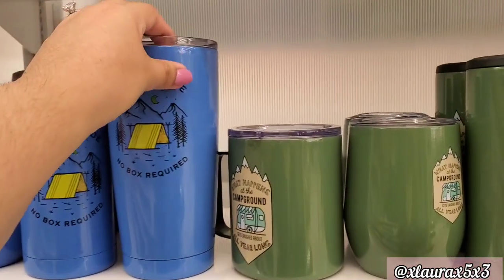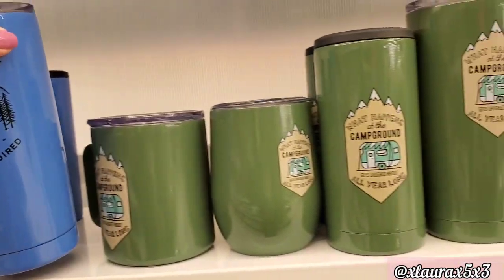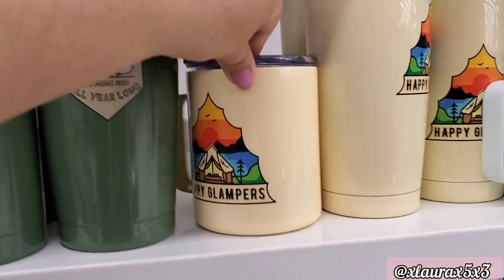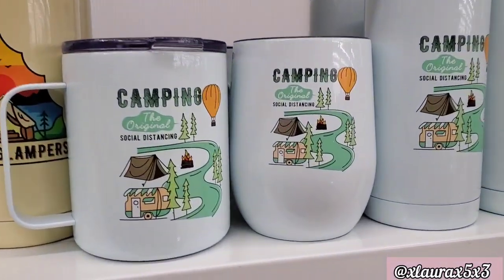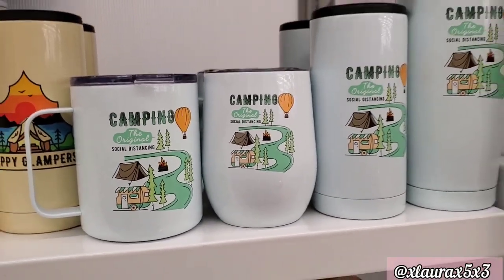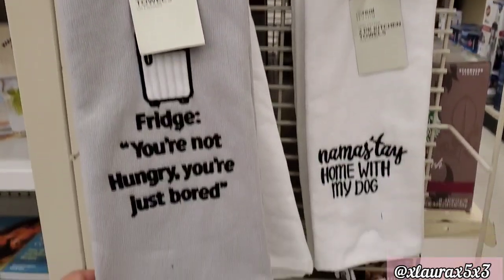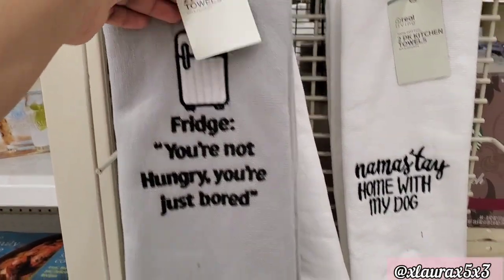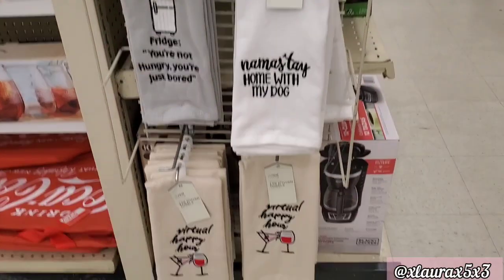The sayings are everything. 'Think outside — no bucks required.' 'What happens at the campground gets laughed about all year long.' 'Happy Glampers.' 'Camping — the original social distancing.' They added some new towels for $6. 'It's not drinking alone if you're social distancing.' 'If you're not hungry, you're just bored.' 'Namaste home with my dog.' Towards the bottom it says 'Virtual Happy Hour.'